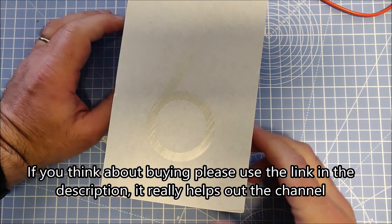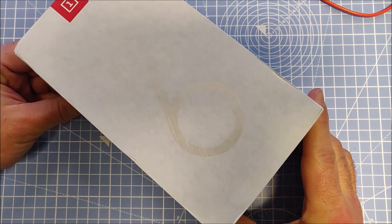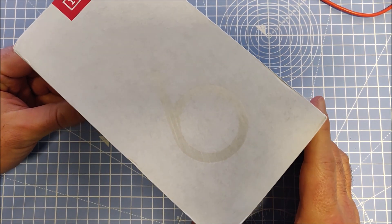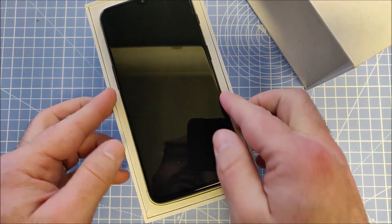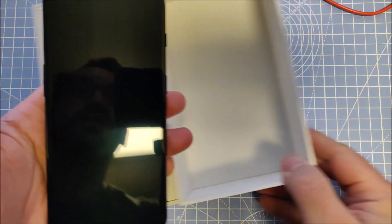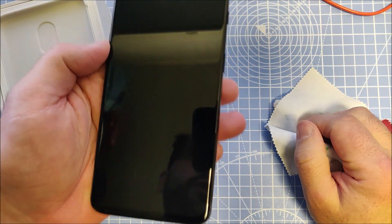So let's have a look at what is in the box. This warehouse deal was rated at acceptable condition, and that's why I got it for a very low price — about 126 euros. It was marked to have some scratches on it.